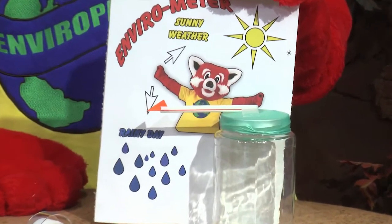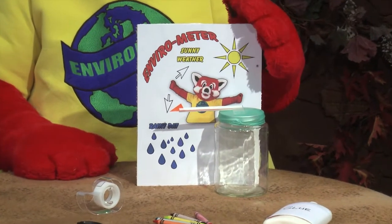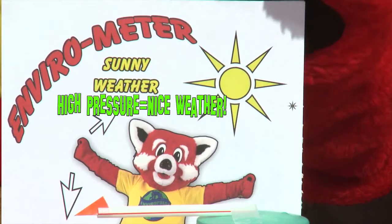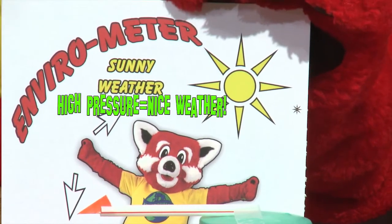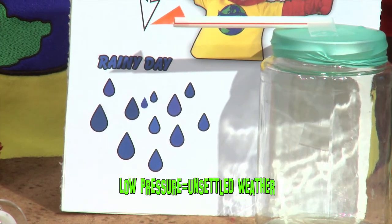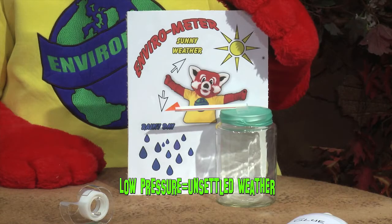Now place your barometer in a sheltered space outdoors, like a balcony or a porch. When the air pressure is high, it will push in on the balloon and the cover will be sucked inward. This will make the arrow move up, which means fine weather is on its way. When the air pressure is low, the cover will be puffed out and the arrow will point down. Unsettled weather and rain can be expected.